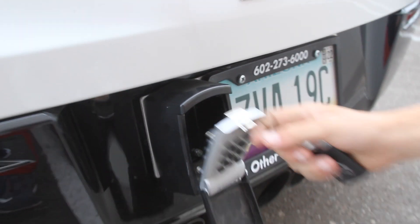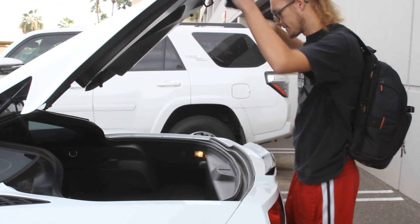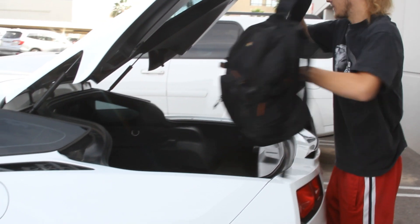To start your trip, go on the Turo app and check in, following the app's instructions to take photos of the car.